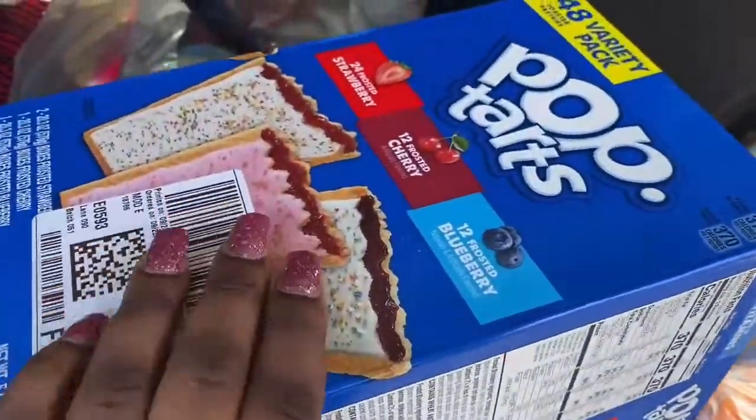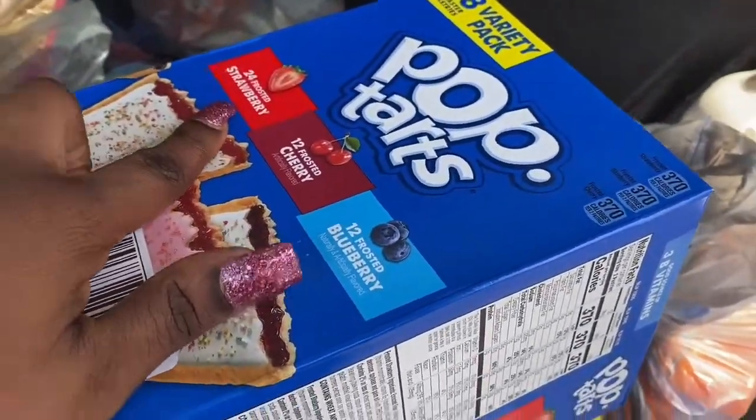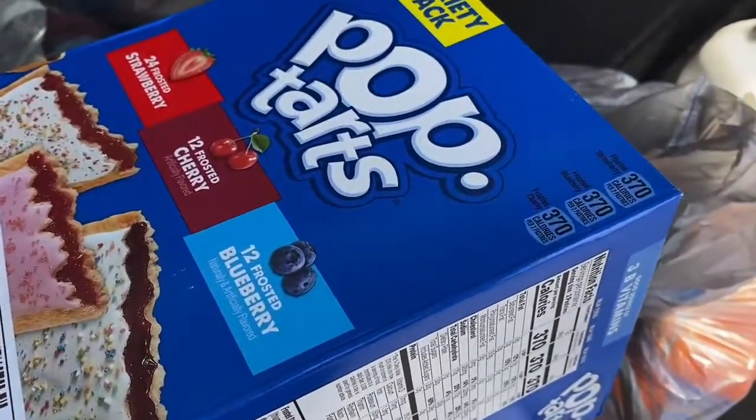I have these 48-packs of variety Pop-Tarts — they have 24 frosted strawberry, 12 frosted cherry, and 12 frosted blueberry.